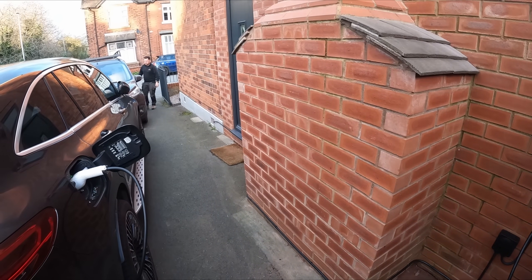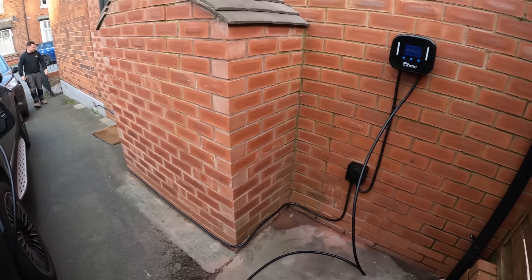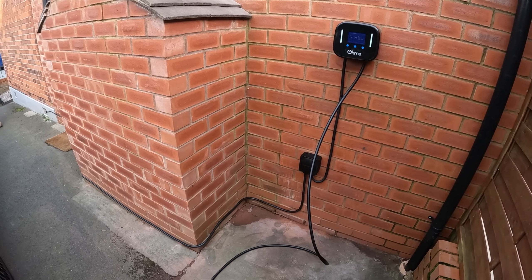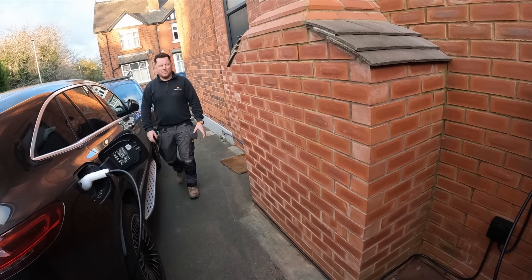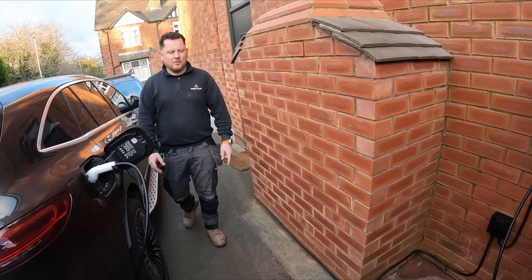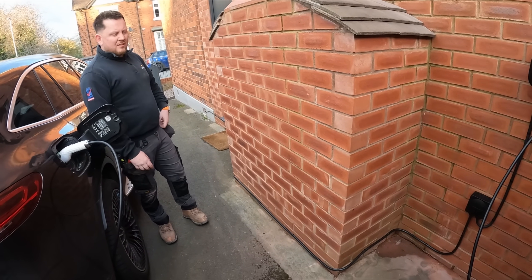The overall install is a nice neat run - quite a long run but it's fine on 4mm EV because it's rated to 45 amps. It's about 28 metres and it's clipped direct as well, so it's like optimum. We've done two installs like this today.